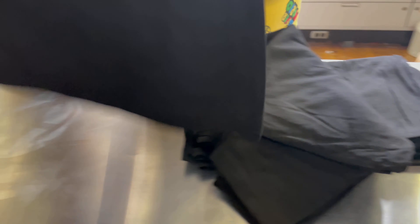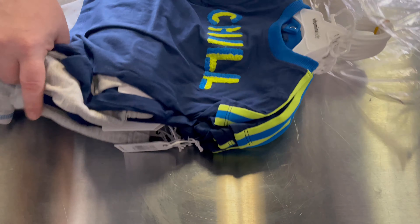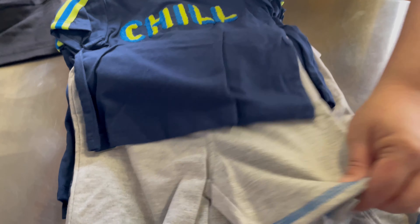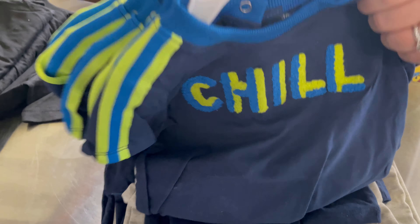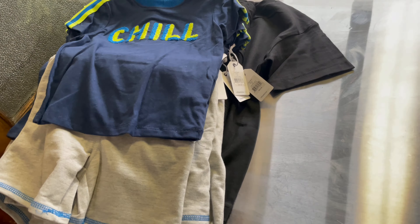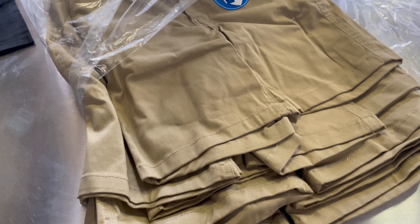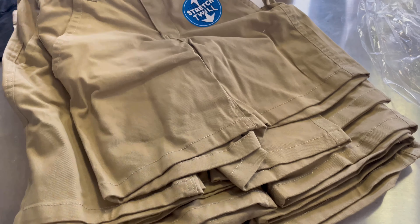This is another haul that we have. These are just shirts — black t-shirts for children. This is all of our kids' clothes that we just got in. These are cute. They go all the way up to 4T — just like a little outfit. We have some khaki shorts for boys in the store.